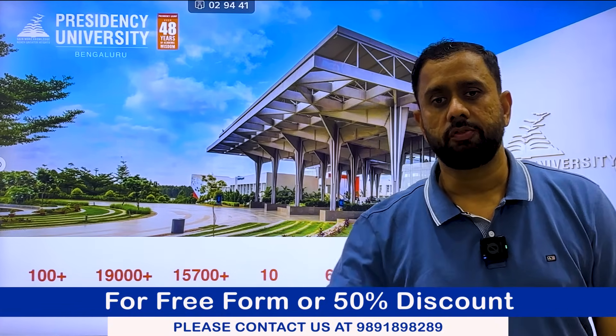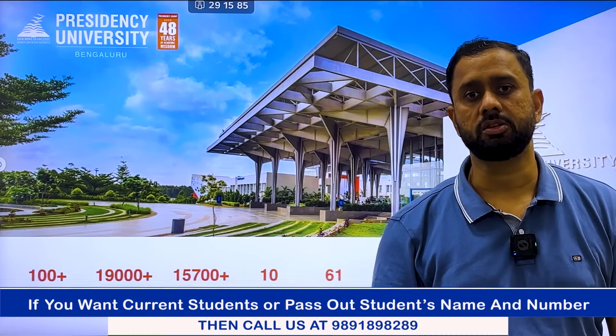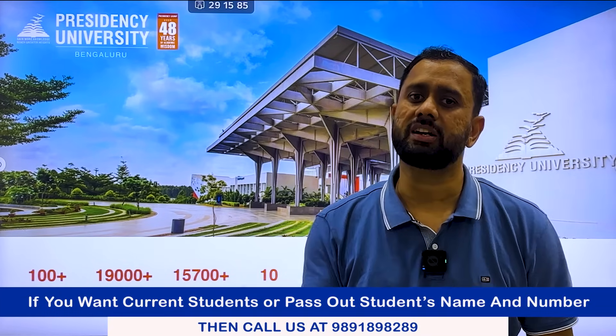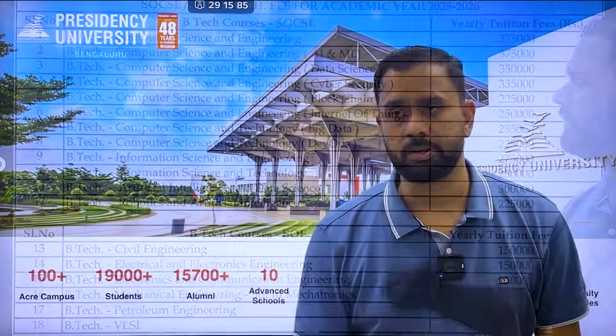Before starting, if you haven't filled up this university's form, we have a coupon code with which you can fill free or at 50% discounted forms for any Bangalore college or university. If you have already filled the form and need feedback directly from students, you can ask me for the pass-out or current student name and number so you can connect directly and get to know everything about this university.